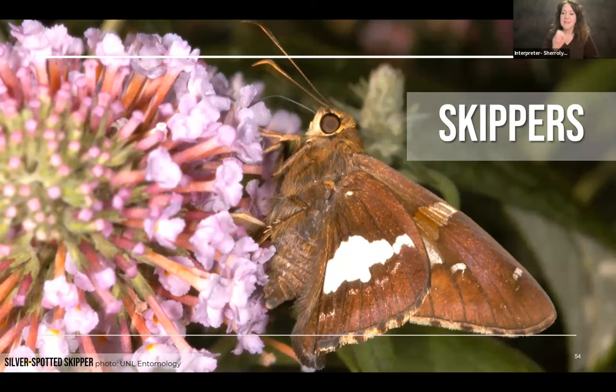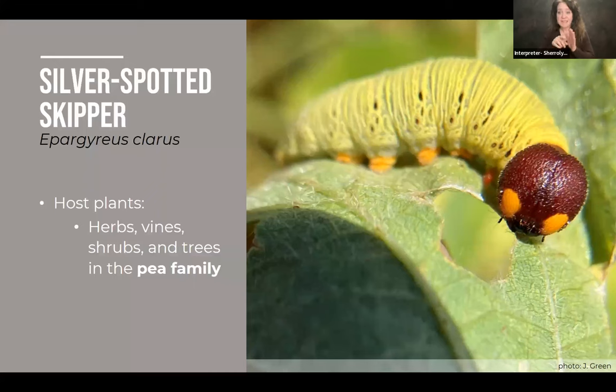Another group that toes the line between butterflies and moths are skippers. This species is called the silver-spotted skipper, very commonly found in Nebraska visiting flowers. It's called that because it has a large silvery spot on each hind wing. The caterpillars of skippers are very unique looking — they have large heads that stand out from their body, almost alien looking. The silver-spotted skipper feeds on a variety of host plants, making it a generalist — including herbs, vines, and shrubs, but all within the pea family.